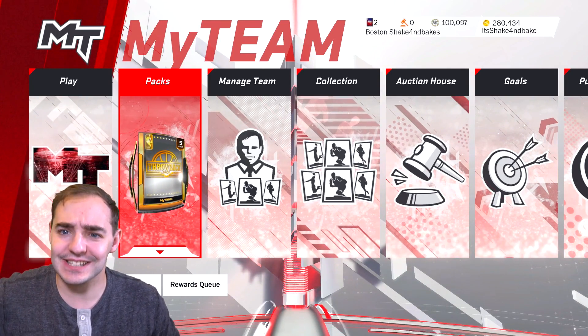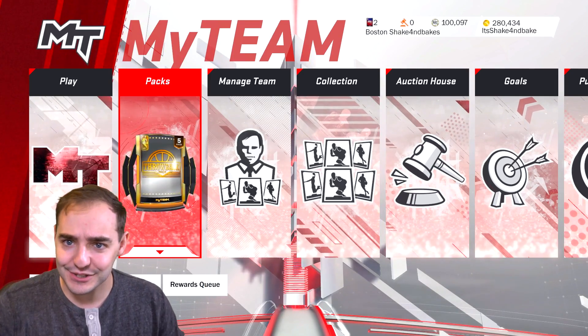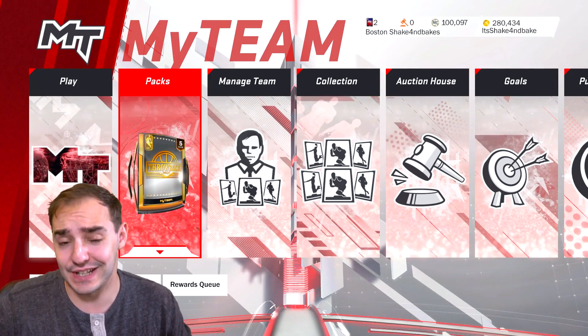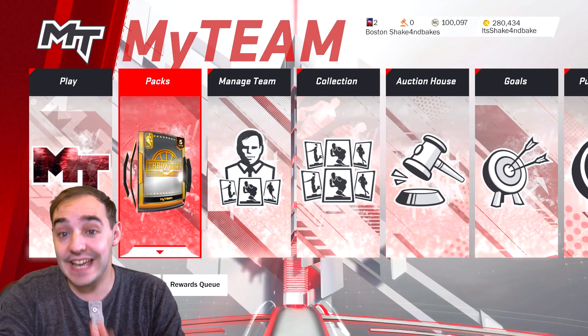Hello, what's going on guys? Shake it back back, and today I'm gonna be telling you guys how to get some free VC on NBA 2K. Or I mean you can use it for some other things I guess, but that's what I'm here for. That's what y'all probably here for is free VC. So let's get it.